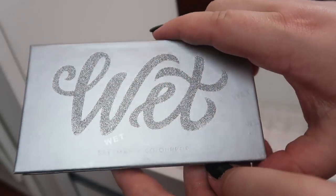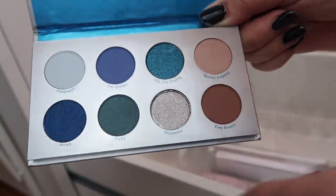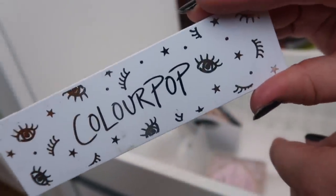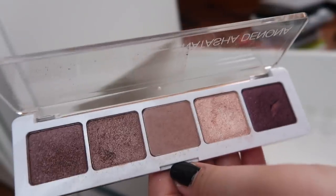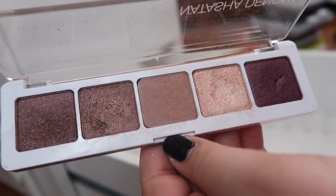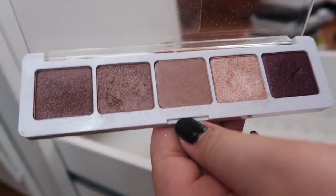Next I have a Colourpop palette from the Bretman Rock collab — this is the palette in Wet. I've barely touched it but I'm excited to try out this green-looking shade and the silver shade. I also have a Colourpop four-pan palette with only two singles left in it — I should probably just give that palette away. And I have a Natasha Denona five-pan palette, number two — it's a gorgeous deep neutral palette. If you're interested in Natasha Denona, pick up one of these to try the formula before jumping to the more expensive ones.